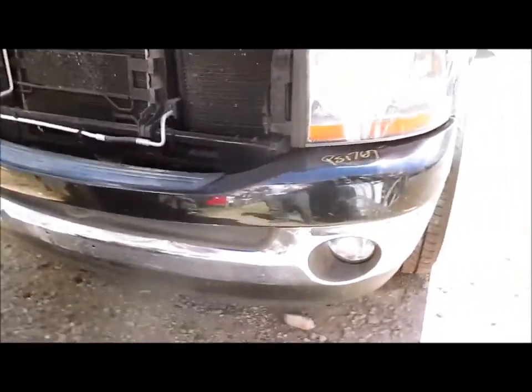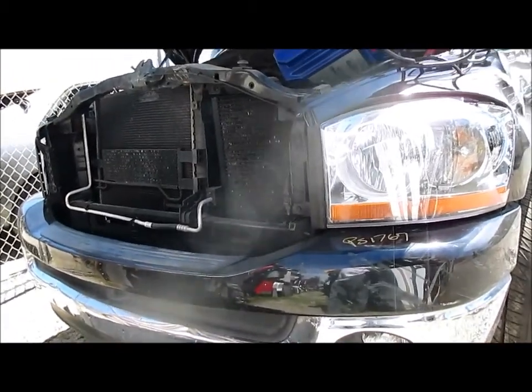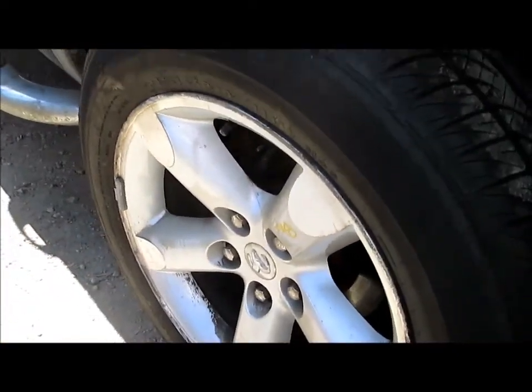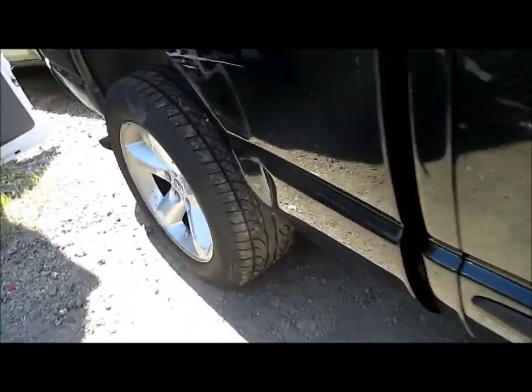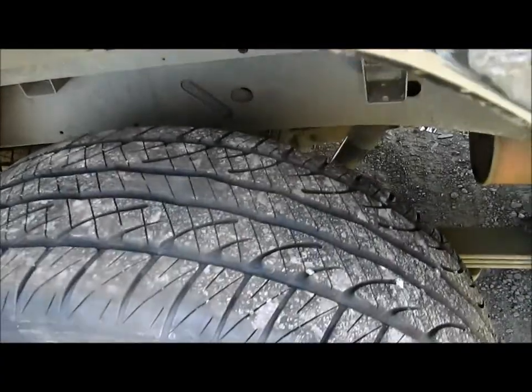It has a front bumper that does need reconditioning — chrome bar, painted upper. We also have four 20-inch wheels; they do have curbside rash but we are selling all four wheels as-is with the tires, if you're interested. You can see the tread right there.